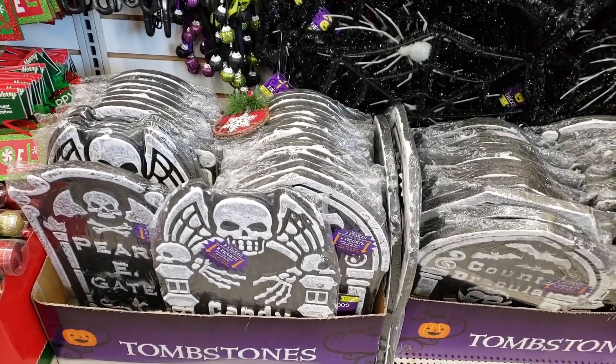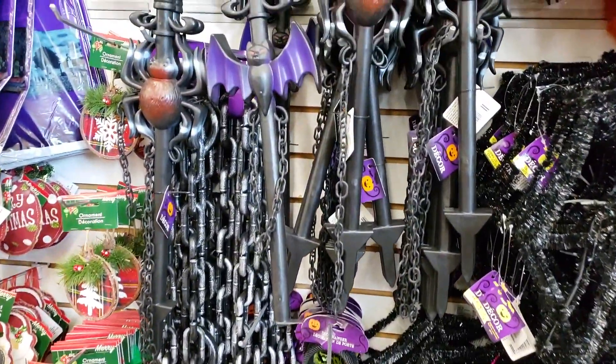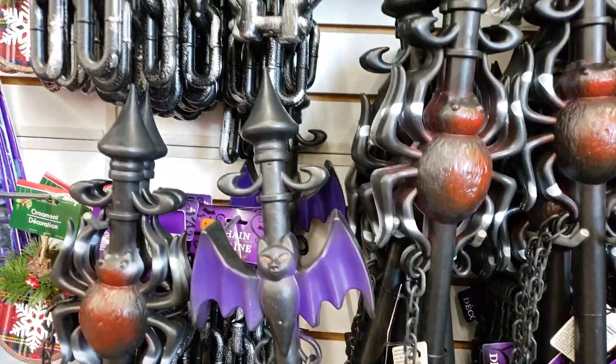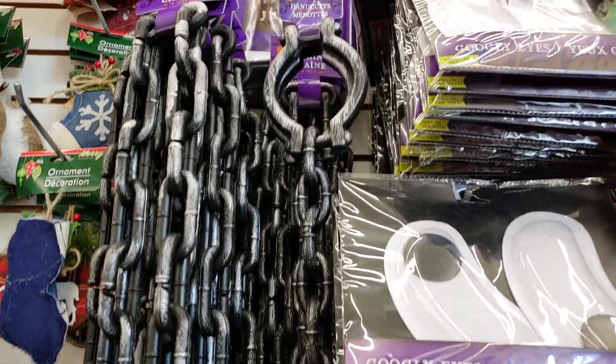I know I've showed you the tombstones before, but look at these accessories! Little stakes with bats and creepy spiders. And then you could use these chains to make your little scenery a little bit longer.